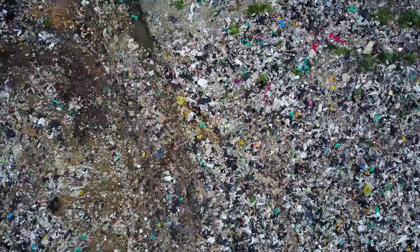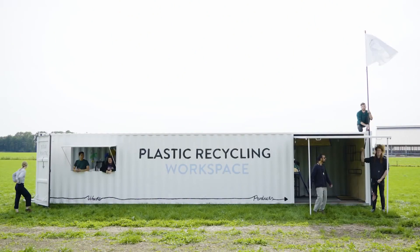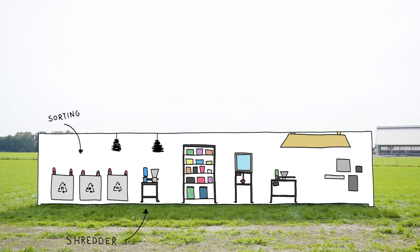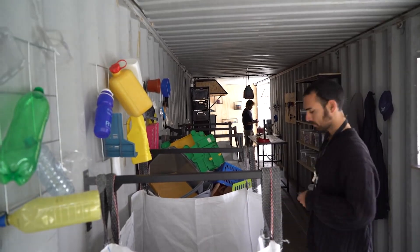We are Precious Plastic and we don't like waste. So we made an entire plastic recycling workspace inside an old shipping container. It contains all the tools and machines to turn plastic waste into valuable things. Plastic is collected, shredded, and turned into something new, all inside this space.